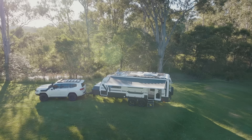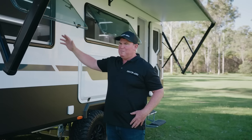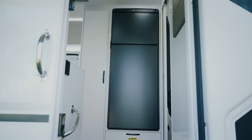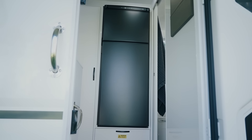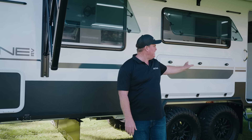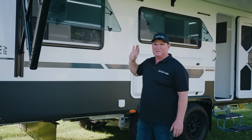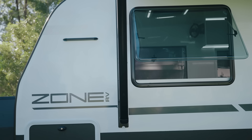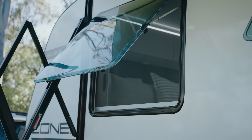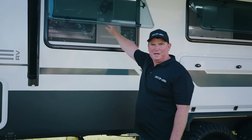People often ask why we went back to two big front windows in the Sojourn. The main thing is you've got to be able to get your fridge out. With a 270-litre fridge freezer - most manufacturers run a bit smaller - the easiest way for anyone to ever service it is to take it out through these windows. People often like the idea of having split windows - I've had both - but it really doesn't make a lot of difference safety-wise.